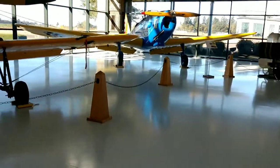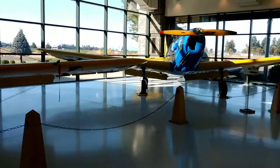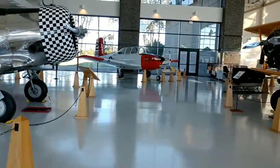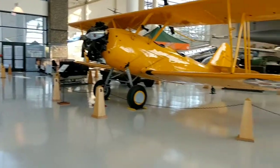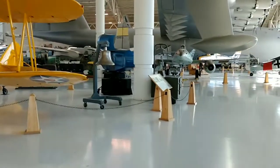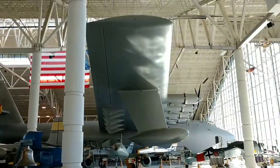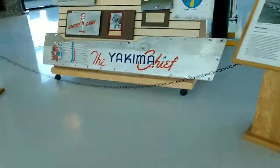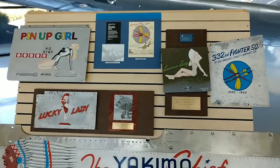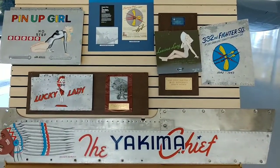My husband is on top of the world because this is one of his favorite passions. He worked on aircraft when he was serving in the army. And there's the Spruce Goose again.